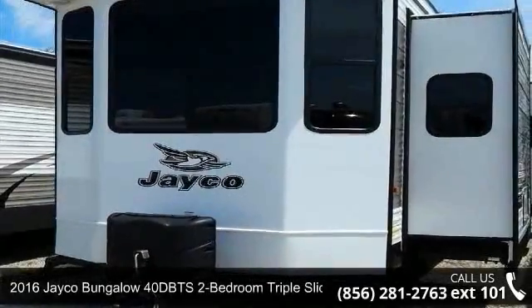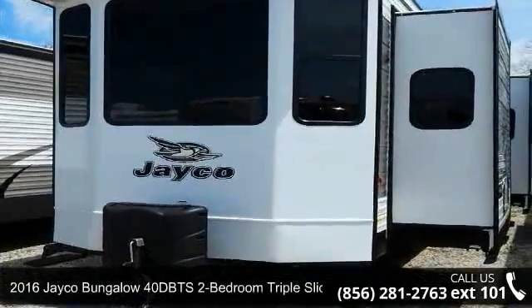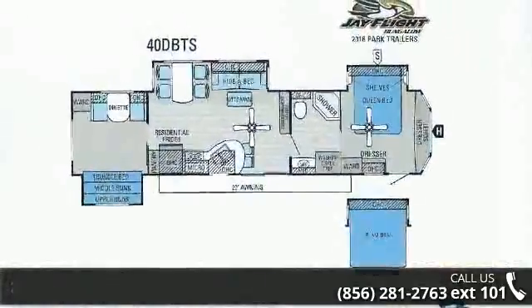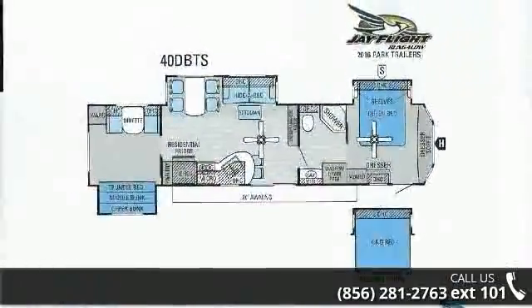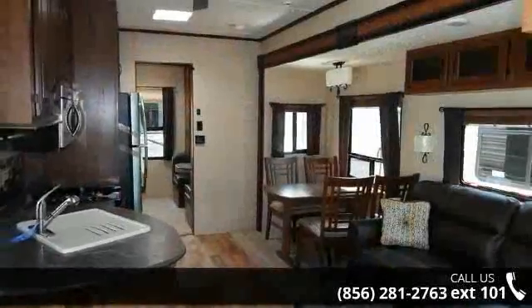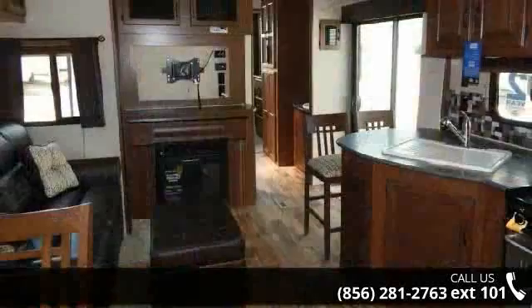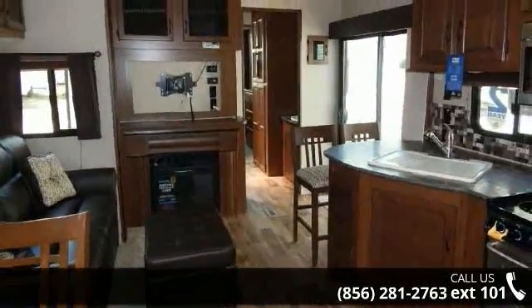Travel in style with this 2016 Jayco Bungalow. The convenience of home can be enjoyed while away from the everyday hustle and bustle of city life, in this destination travel trailer. This unit contains all of the conveniences of a well-appointed feature-packed RV. An adventure awaits.